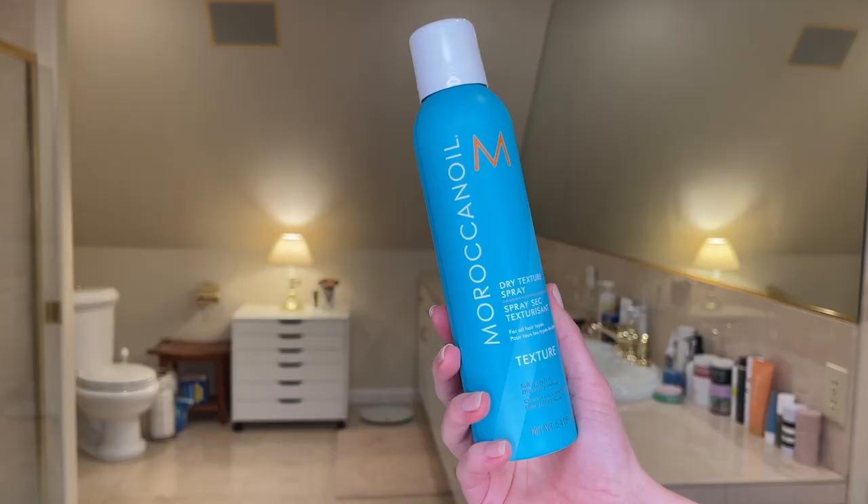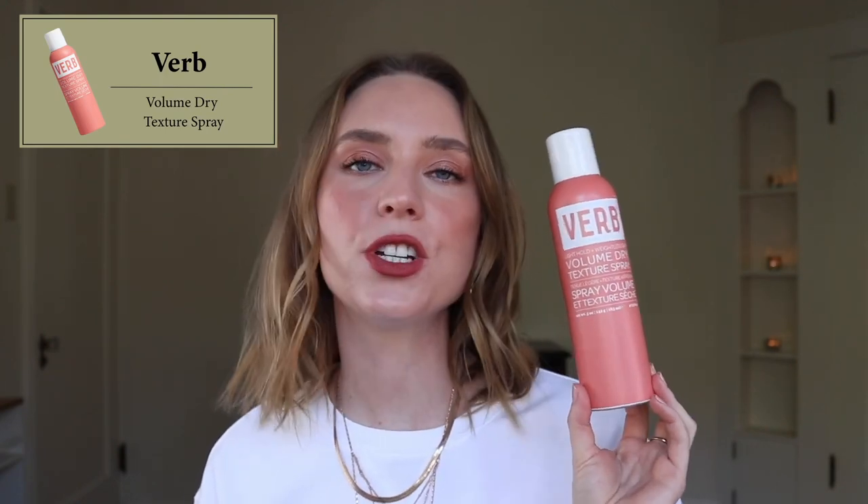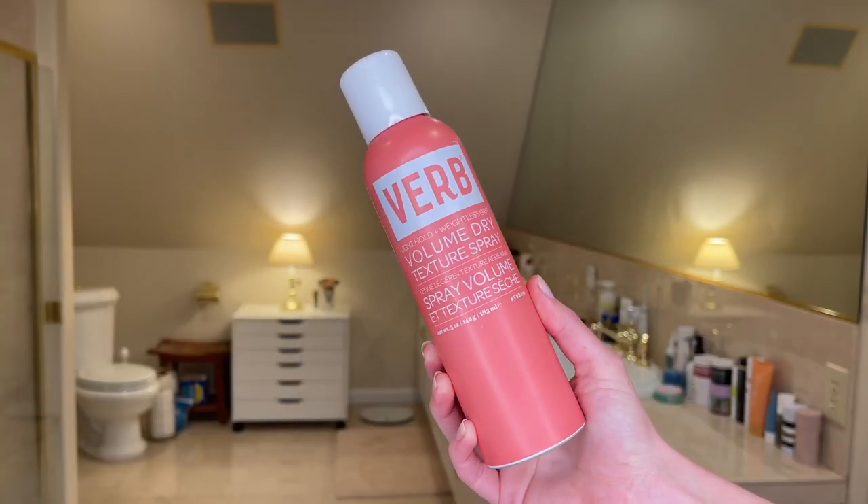My second favorite is the Moroccan Oil Dry Texture Spray. This one is $30, so definitely a lot more affordable. Pretty effective, not quite as effective as the Oribe, but I think it does a really good job at a better price point. I do really like the Verb Volume Dry Texture Spray as well — this one is $20. Compared to the others, this does make my hair feel a little bit crispier, just not quite as soft. But for $20, it's pretty good, and Verb products are barely fragranced. So if you have a sensitive nose like I do, Verb is a great brand to try. It kind of just depends on what you're going for and what your price point is.